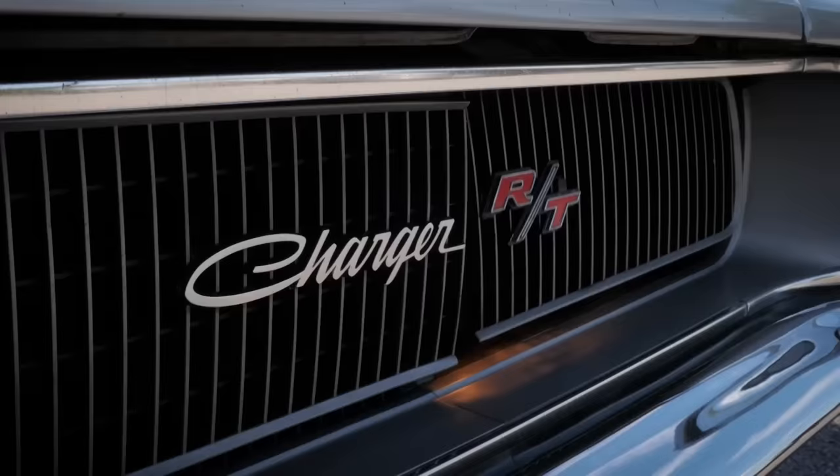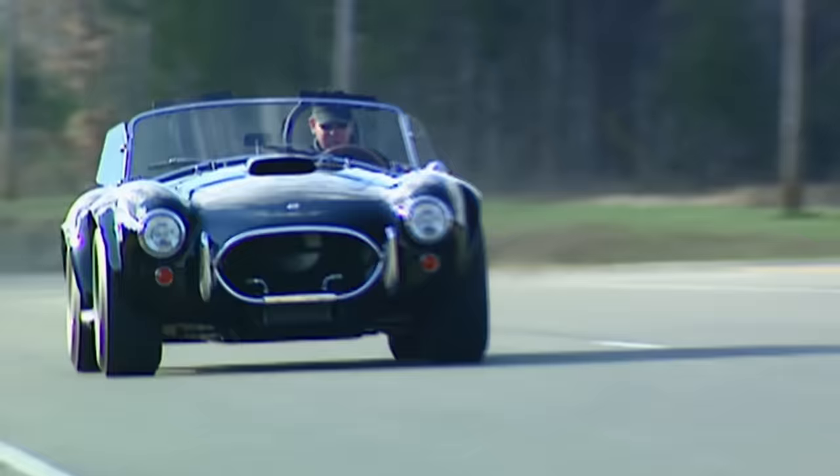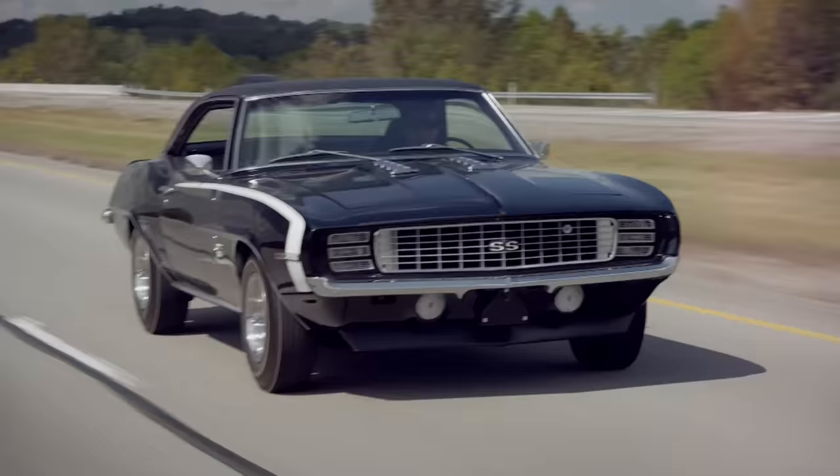We know you love your classic muscle and we asked you to give us your top picks. Now it's time for us to break down the shakedown. Your top ten muscle car list starts now.